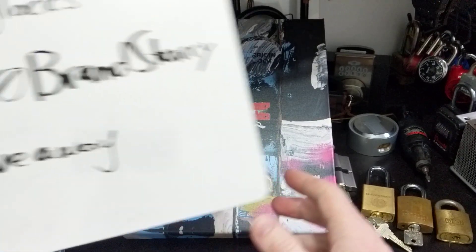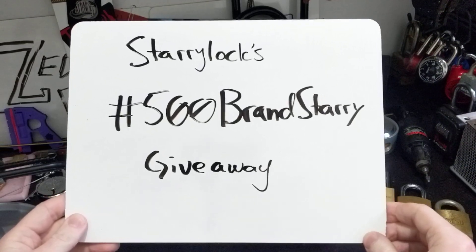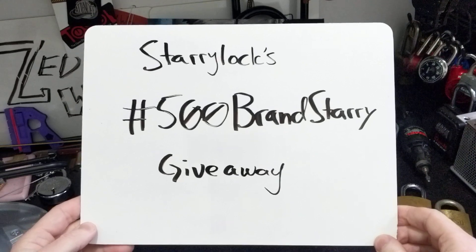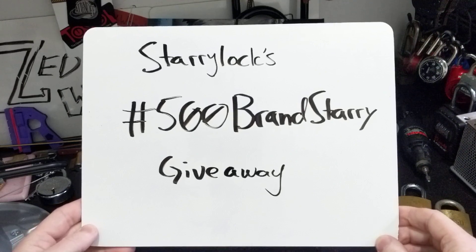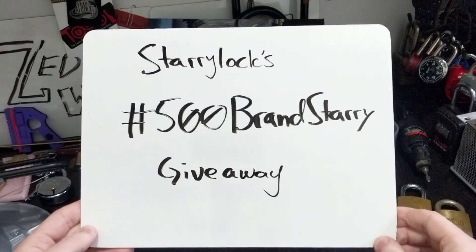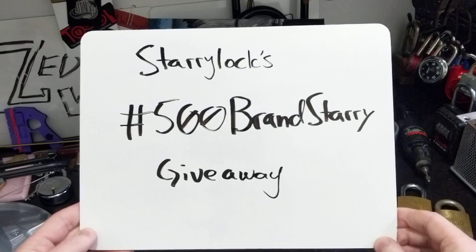I wanted to announce my entry for Starry Lock's 500 Brand Starry giveaway. Starry Lock did a shoutout for my channel, which was really awesome — helped gain me a number of subscribers and kind of kickstart my channel at the beginning. And since then, as part of this challenge, Lock Pickings Gal did a video highlighting my channel as well.